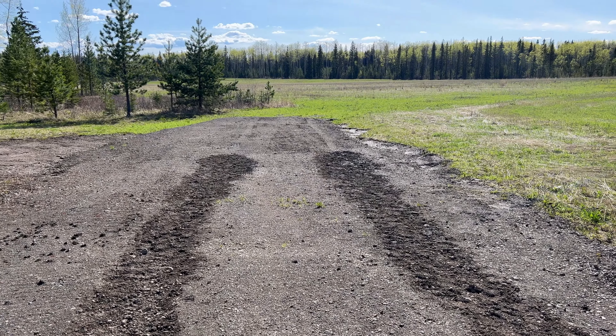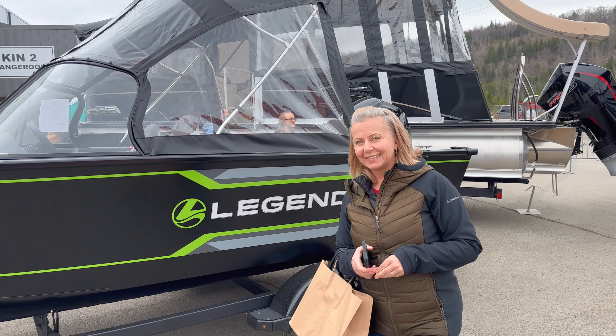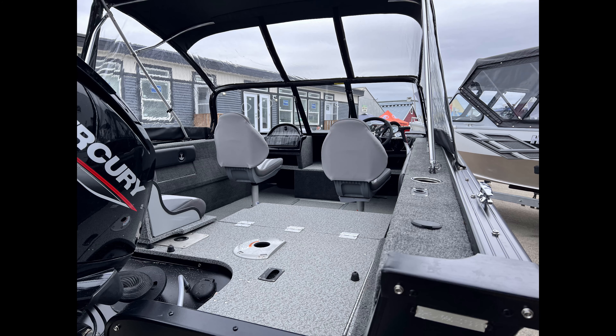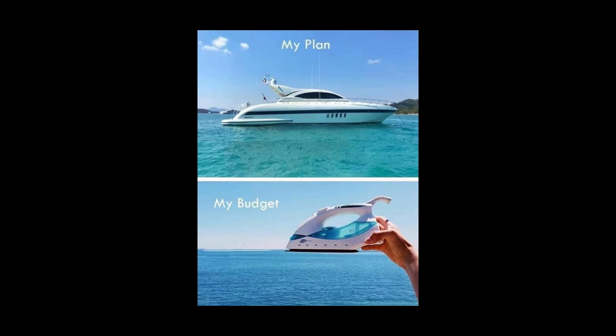Debbie, what did you find? My new boat! Do you want this boat? Yes. Should we buy this boat? Yes. We have the boat bug bad — stay tuned in future videos to see if we give in to the temptation.